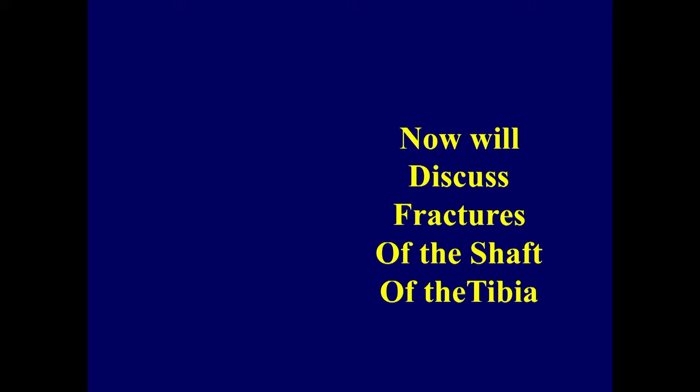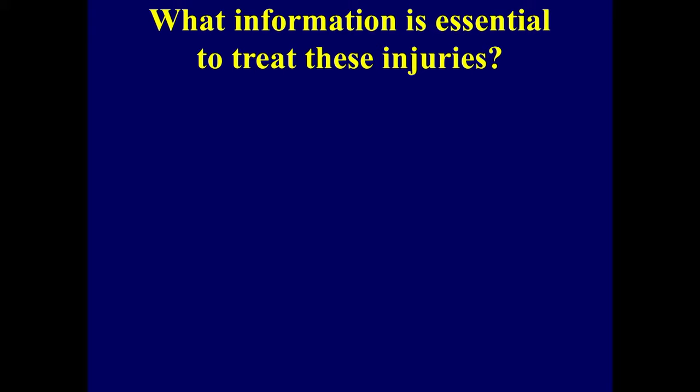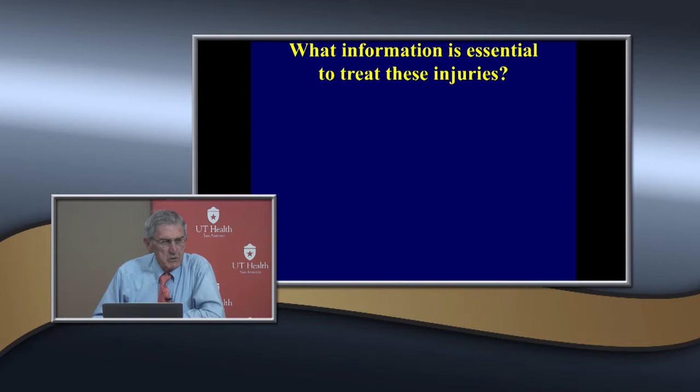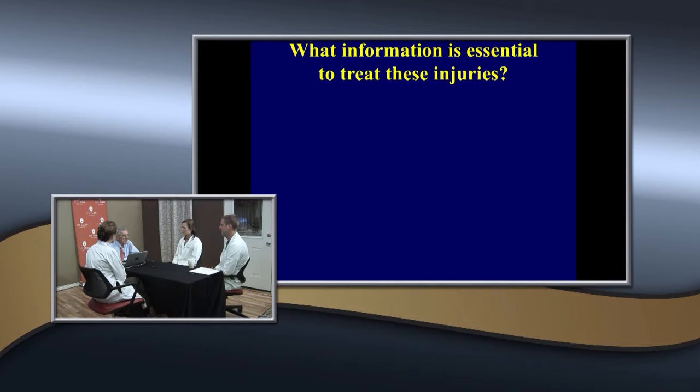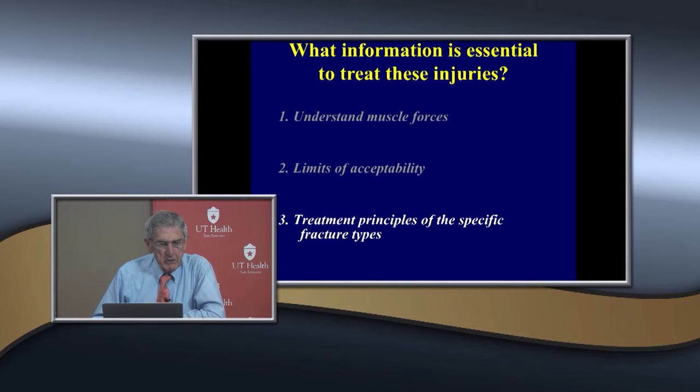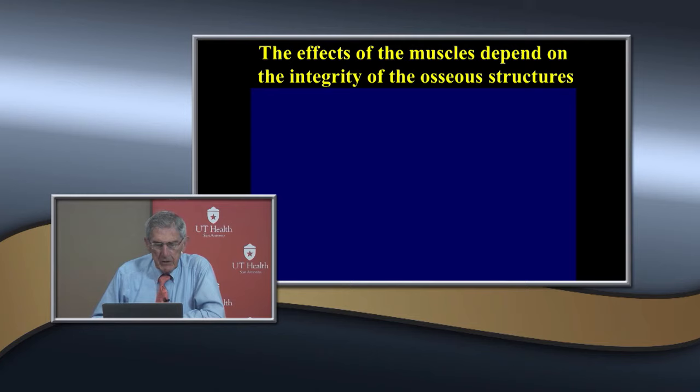Now we're going a little bit more distal and will talk about fractures of the shaft of the tibia. What information is essential to treat these injuries? Soft tissue — whether it's open or not — though most in children are closed. How much growth potential they have, the fracture pattern, the muscle forces, what's acceptable for angulation, and the principles of treating specific fracture types.